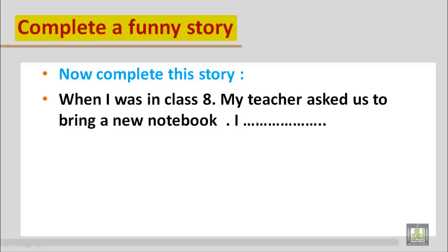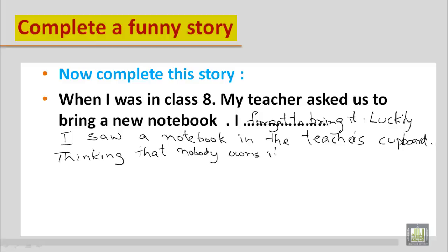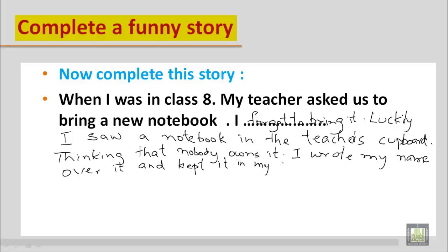My teacher asked us to bring a new notebook. I forgot to bring it. Then luckily, I saw a notebook in the teacher's cupboard. Thinking that nobody owned it — meaning it didn't belong to anybody — I wrote my name over it and kept it in my bag.